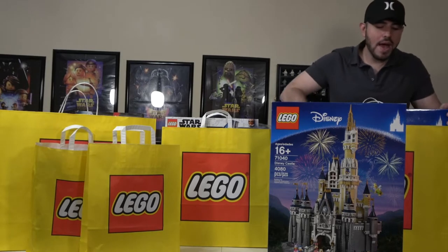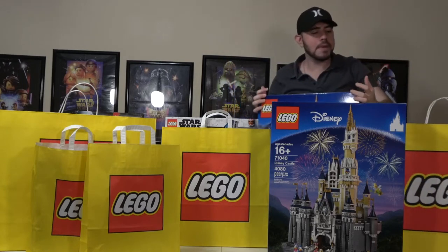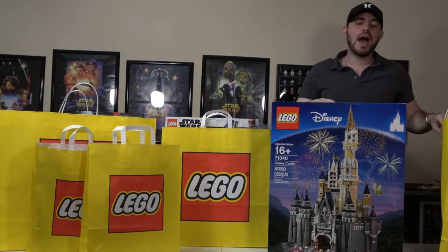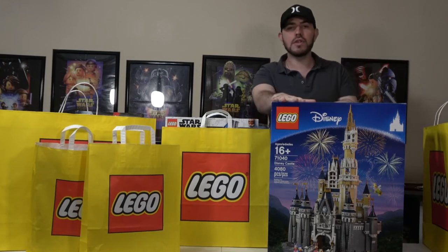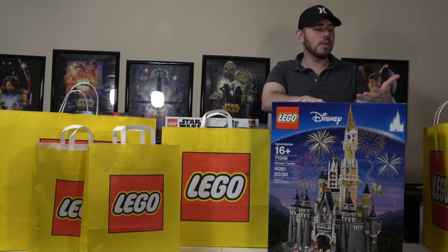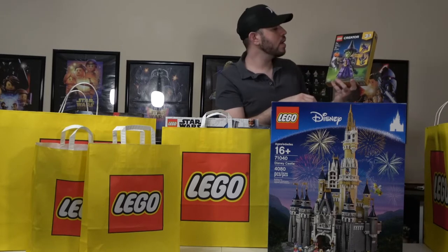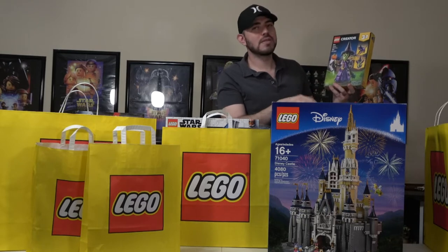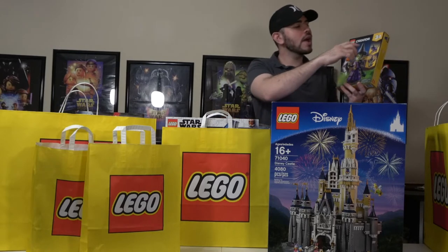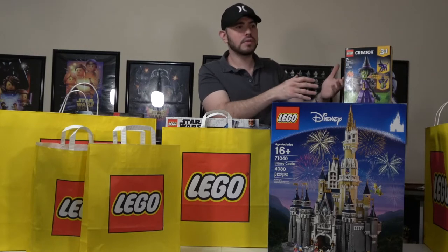Moving along, we also have a second Disney Castle set. The purpose of buying this was because of my daughter's upcoming second birthday, so I have plans for both of them in the future. When I purchased these two, I got double VIP points for both, and I also got this gift-with-purchase set — the Lego Creator 3-in-1 set number 40562, Mystic Witch, which lets you build three different things. I really like this set because it was free.